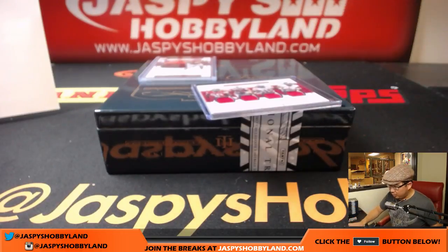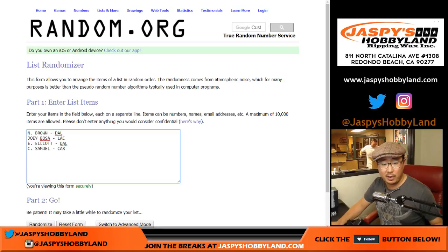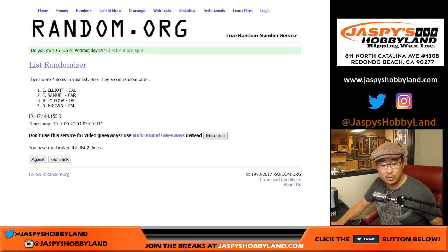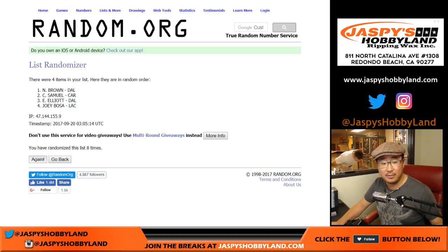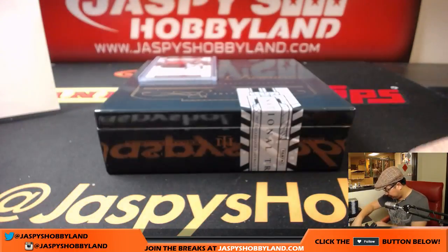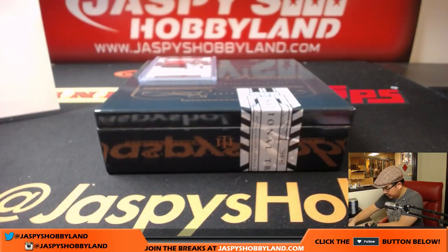The quad relic of those Buckeyes — those four Buckeyes: Noah Brown — Cowboys, Joey Bosa — Chargers, Ezekiel Elliott — Cowboys, Curtis Samuel — Panthers. Four and a five, nine times. Counting nine times... name on top — Ezekiel Elliott. Matthew Rourke for the Cowboys.